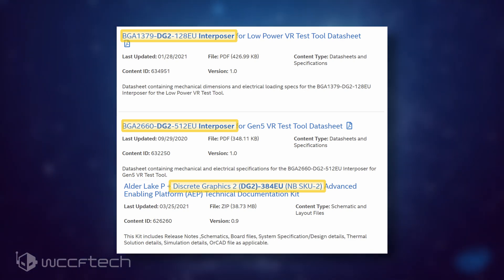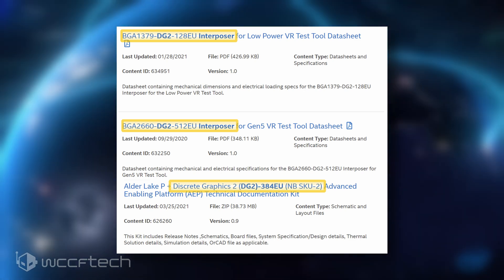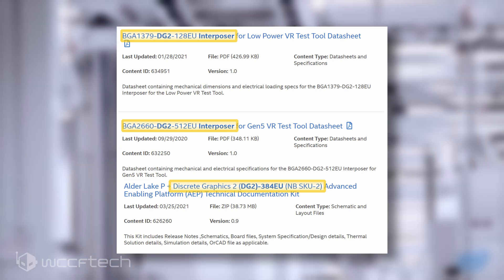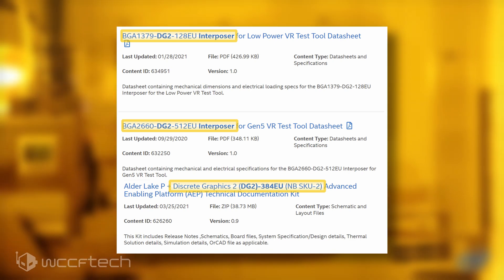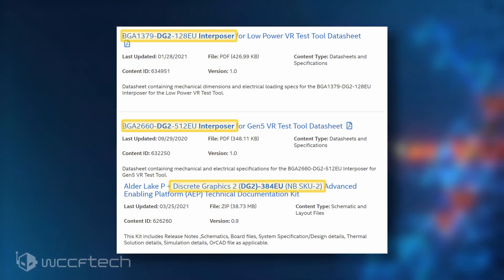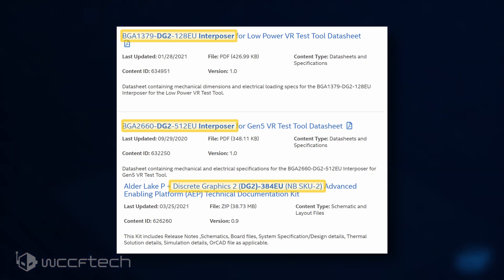The top DG2 512EU variant is the only configuration listed so far and utilizes the full die with 4096 cores, a 256-bit bus interface, and up to 16 GB of GDDR6 memory. 8 GB GDDR6 is listed as well. Based on demand and yields, Intel could produce more variants of this flagship chip, but we can't say for sure just yet.